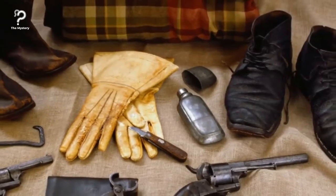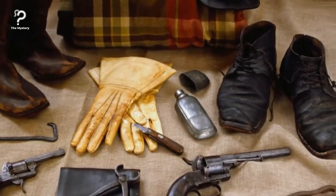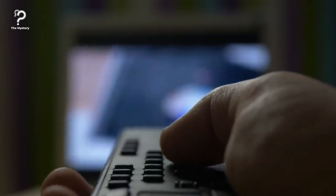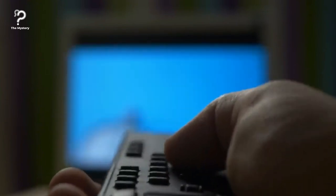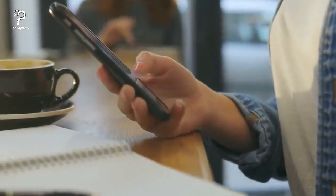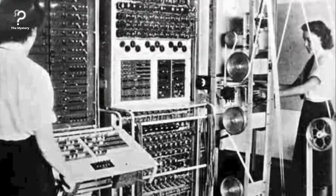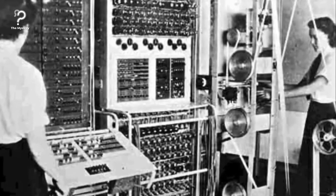Speaking of World War findings, here are some of the most important inventions made during, because of, and for the wars that we must be thankful for today. Everything we read and watch has been made possible by the marvelous invention of modern computing, which came out during wartime. None of it would have been possible without the government code and cipher school at Bletchley Park and Colossus — first used to crack Enigma codes, then later used in professional and personal settings.